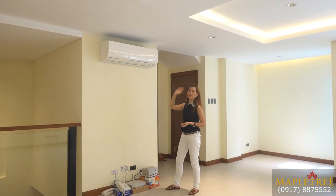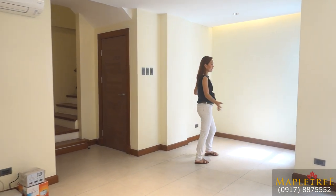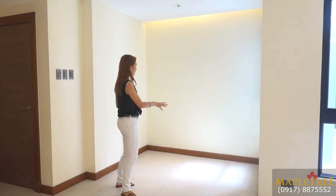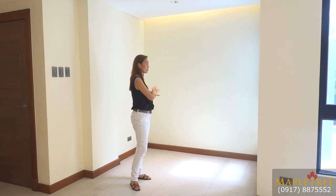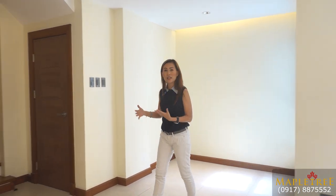You have a Daikin inverter aircon here. On this part, you can put a study area. That's your living area — you can add more shelves if you need more storage, or set up a study area here if you have kids studying.